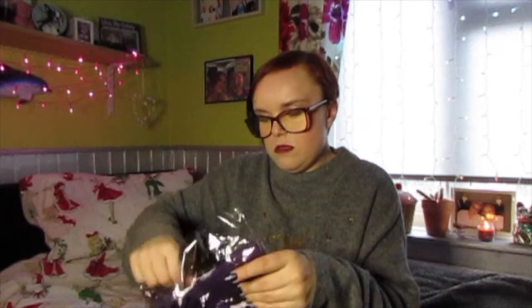I think this is the jumper I ordered for my mum - it's a Christmassy one. I just thought it was fun.